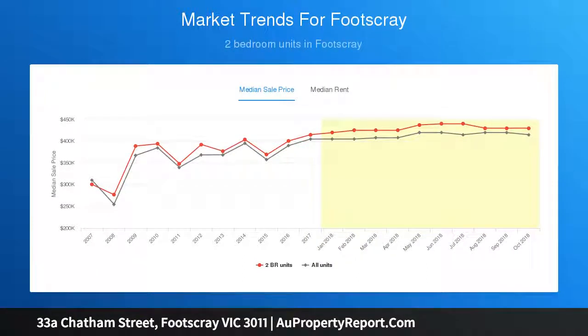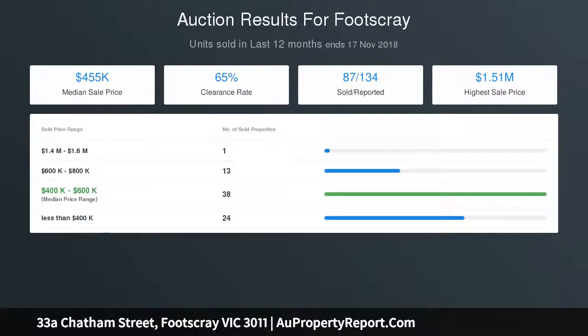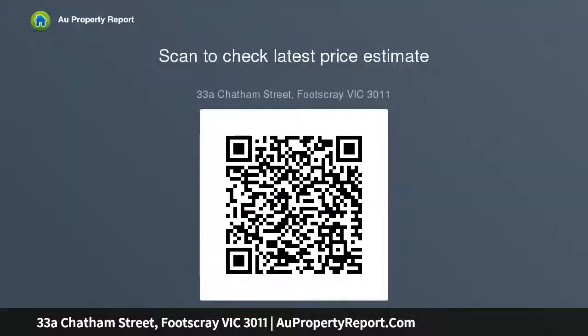Also featured is a full-size laundry, under-stair storage, a front carport, and a sunny rear courtyard complete with an undercover entertaining deck. The property is within walking distance of trams, buses, Footscray Hospital, local schools, Victoria University, and Footscray Park and Maribyrnong River trails.